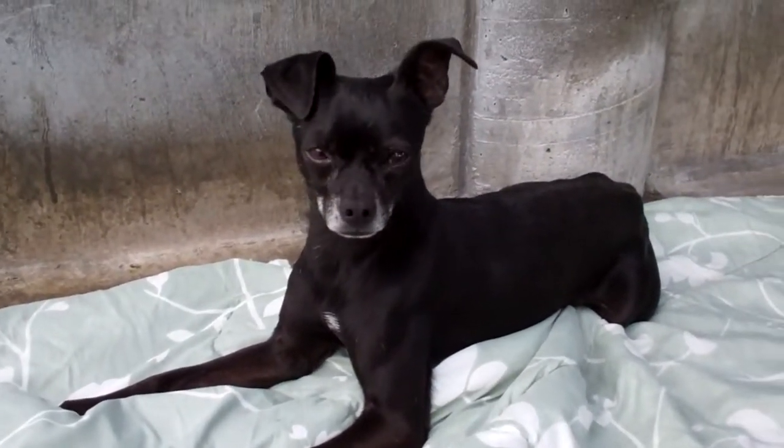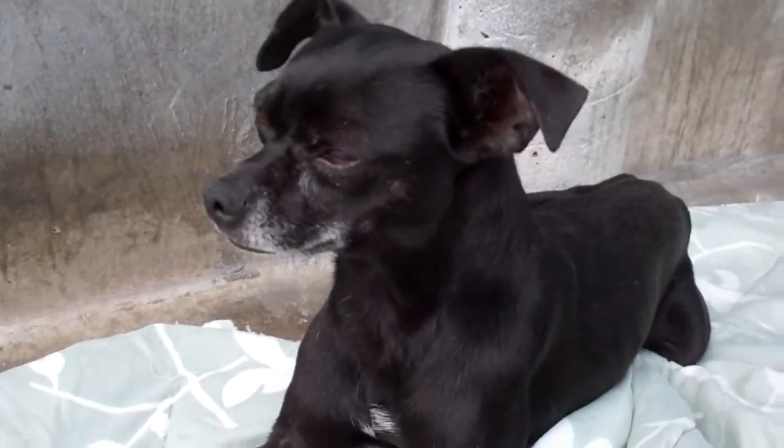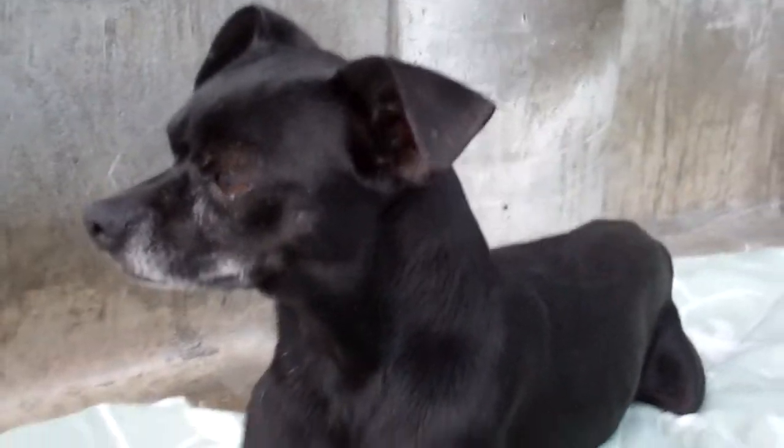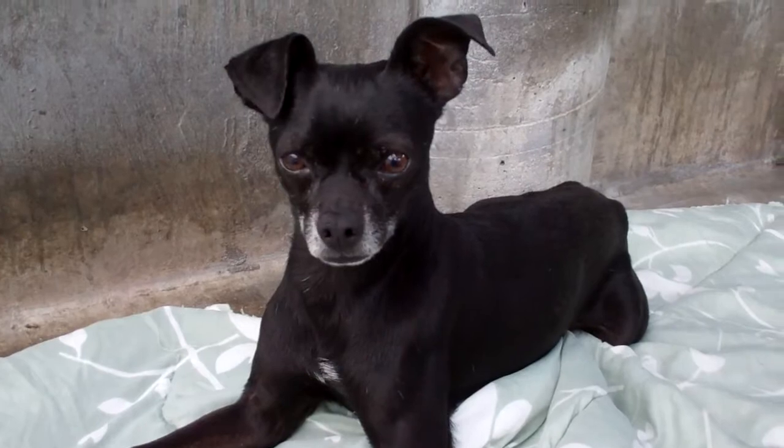He's a little hand shy. You need to be patient with him. That's a good little dog. There's my hand right there. A little scared. Such a good little dog. Loves his blankie though. Super cute.